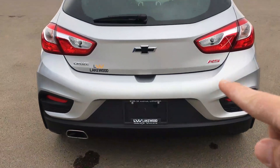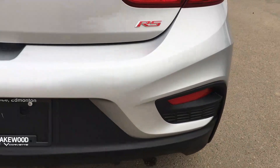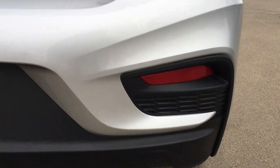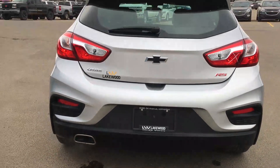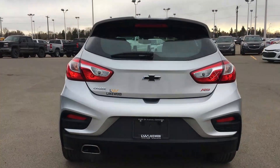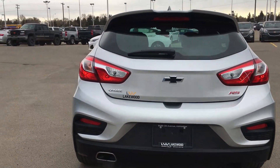It is an RS and you can let everyone know with that badge — this is also part of the RS package. You get this body mold right here. Look at those lines — very streamlined and sporty. There's the black bowtie in the middle, and the spoiler also features a reflector.